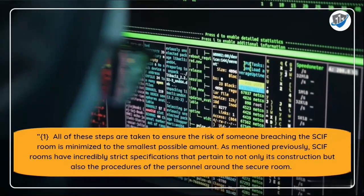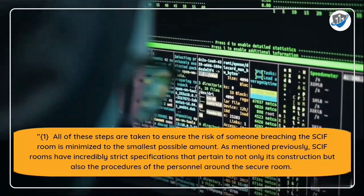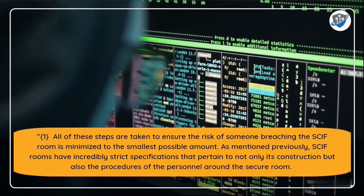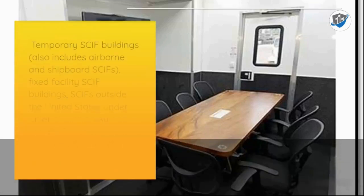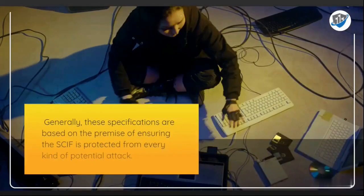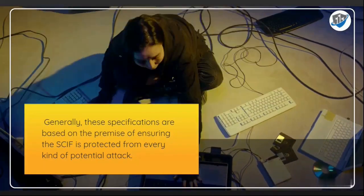SCIF rooms have incredibly strict specifications pertaining not only to construction but also to the procedures of personnel around the secure room. For these specifications, SCIFs are split into four different categories: temporary SCIFs — which also includes airborne and shipboard SCIFs — fixed facility SCIF buildings, SCIFs outside the United States under Chief of Mission authority, and SCIFs outside the U.S. not under Chief of Mission authority.